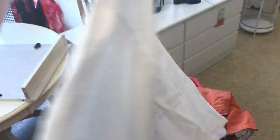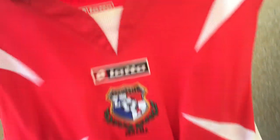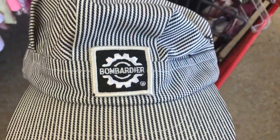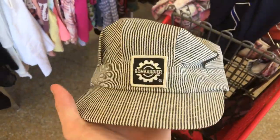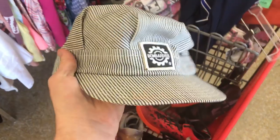We have the Pubs of Colorado from 1995, and then we have an older Panama Lotto jersey for $3.50. We got one hat — Bomba, a really cool striped snapback, probably like 70s or 80s. Probably get like $25, maybe $20 for that.